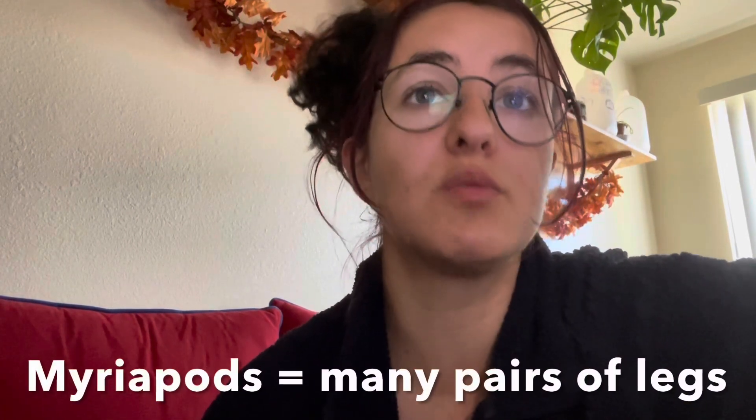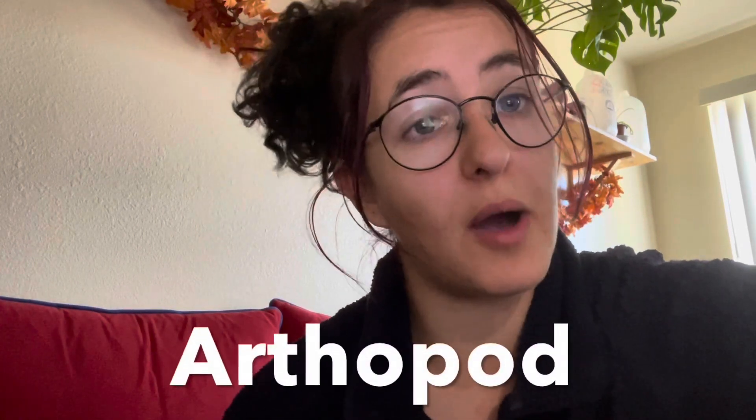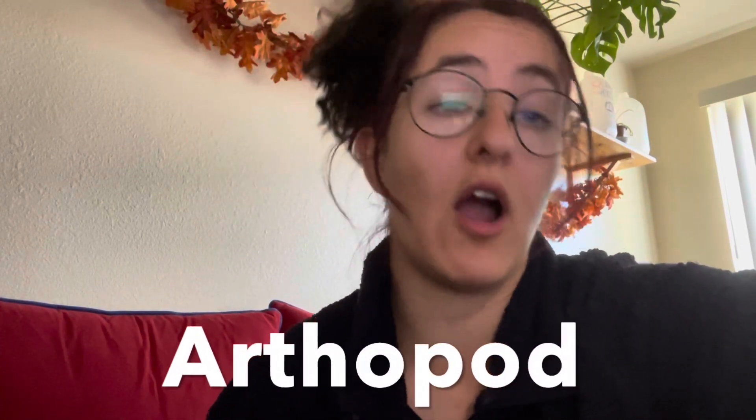Centipedes and millipedes are well-known bugs with many legs. They are not insects as many might think. Instead, they are part of a subphylum group called myriapods, which means many pairs of legs. They are both part of the phylum arthropod, which means that they have a hard exoskeleton and jointed limbs.